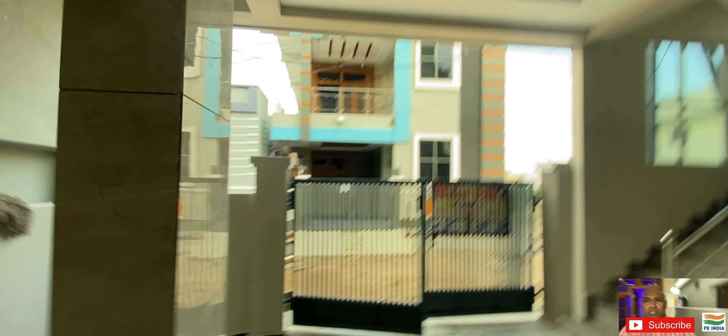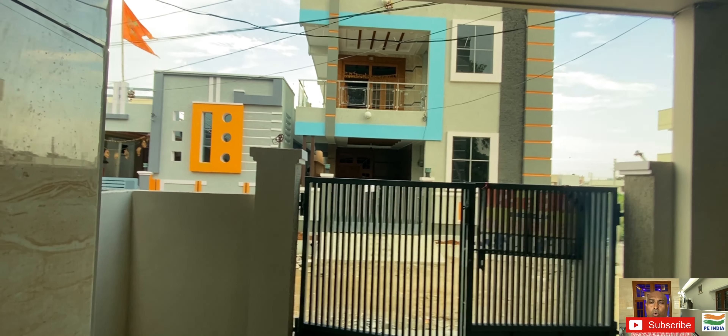There are many things here regarding the rentals. This is a 135 square yards G Plus 1 west-facing independent house.